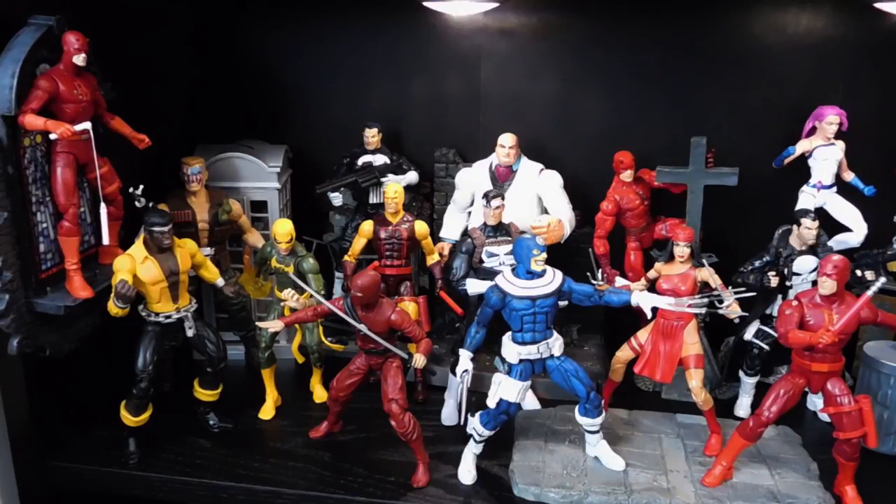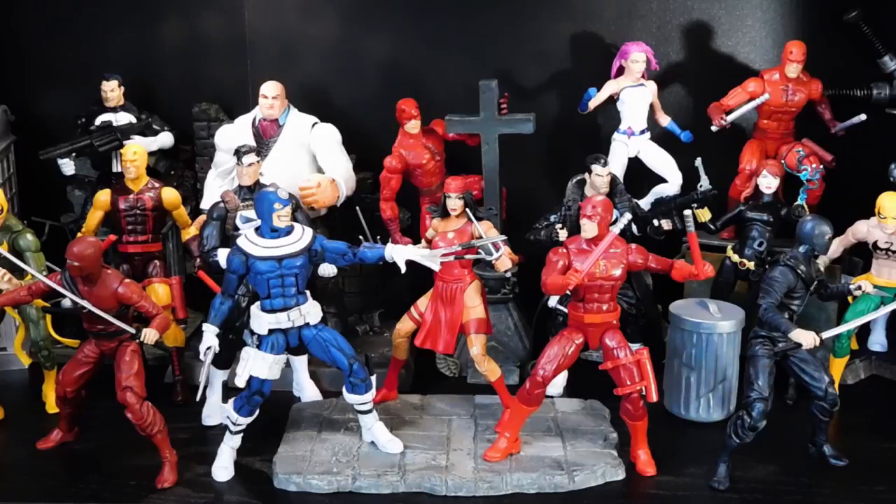Moving back to the front is my custom Bullseye action figure — there's a really in-depth review on my channel. I completed this custom right before Hasbro announced their latest official Bullseye for the Man-Thing Wave, but after handling that figure I still prefer my custom. Right behind him is the Walgreens exclusive Jim Lee style Punisher, and behind that is the old Toy Biz Face-Off 2-Pack Kingpin on a diorama base that came with a Marvel Select Deadpool figure. In the center is the old Toy Biz Elektra, and I can't wait for the new Elektra figure coming out later this year because she is long overdue for an update. Right behind her is the Toy Biz Face-Off 2-Pack Daredevil on the cross diorama piece that came with the Marvel Select Daredevil. Fighting Bullseye is the Hobgoblin Wave Daredevil, tied for first place along with the Toy Biz Face-Off Daredevil as my overall favorite Daredevil figure.